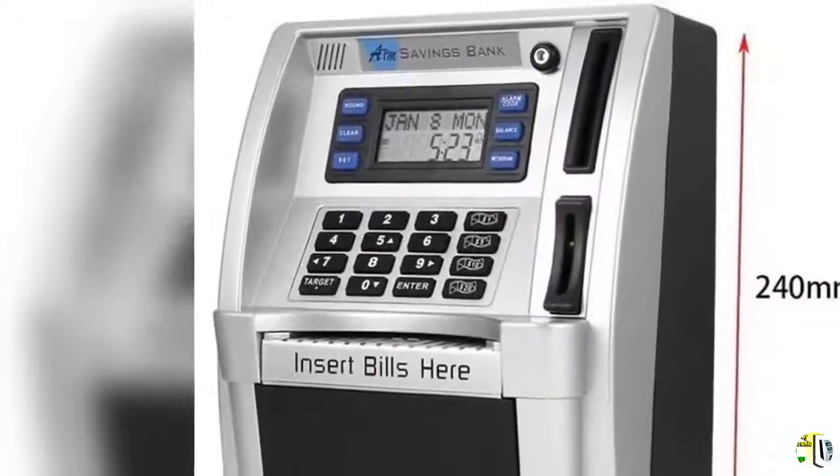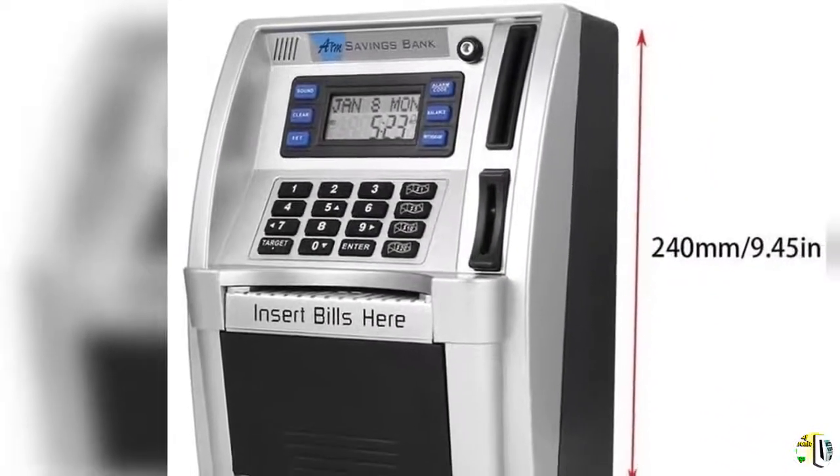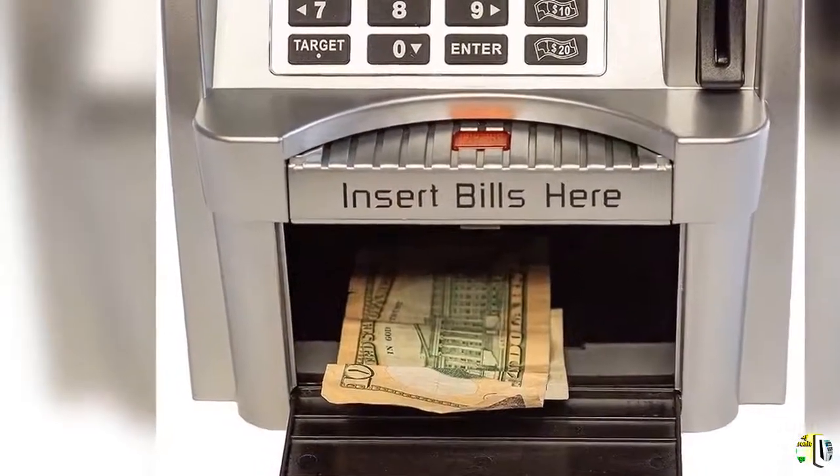Automatic Coin Recognition: insert coins into the slot and it will recognize and display what coins have been deposited. Press the withdraw key, then the open key will light up — press the open key to release the door and take out the money you want.